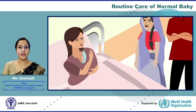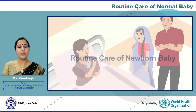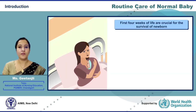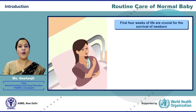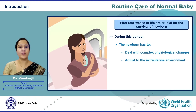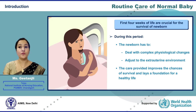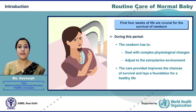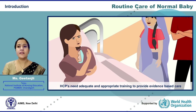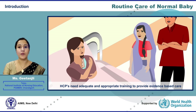Welcome to this series of webinars. In this webinar, we will learn about the routine care of a newborn baby. The first four weeks of life are crucial for survival of newborns, as they have to deal with complex physiological changes of extra-uterine life. Care provided during this period improves the chances of survival and lays a healthy foundation for the rest of life. Hence, it is essential to train healthcare providers, mothers, and family members.